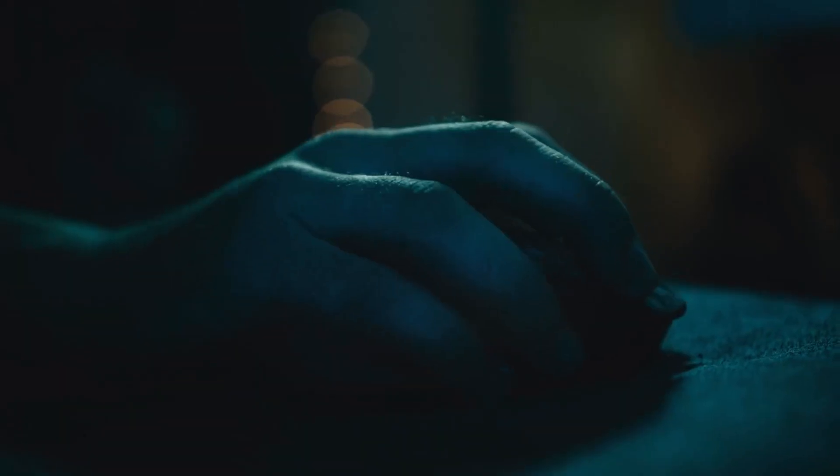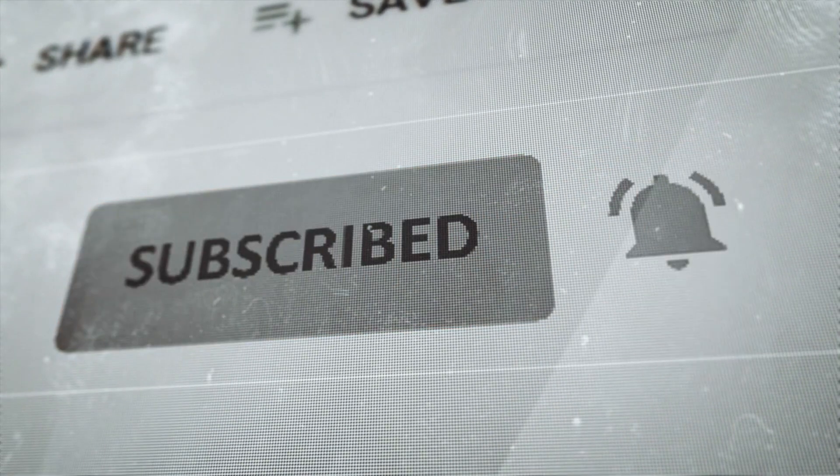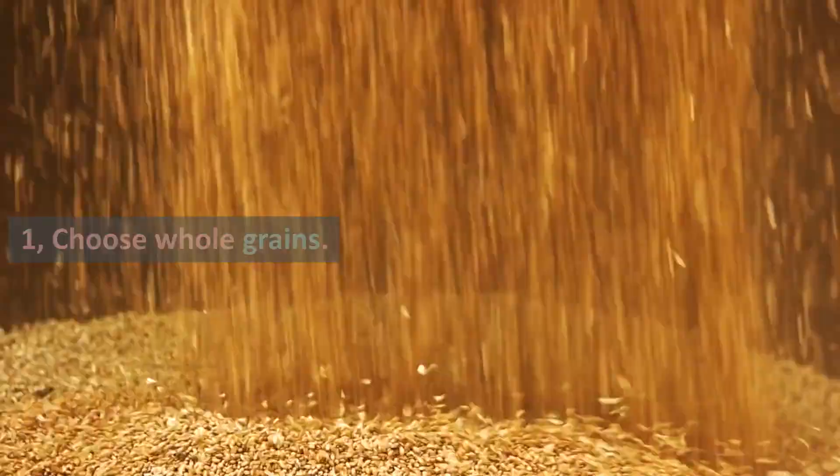Don't forget to hit that subscribe button and turn on the notification bell, so you never miss out on our upcoming videos. Now, let's get started. Tip 1: Choose Whole Grains.